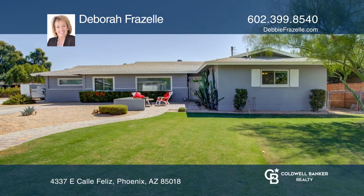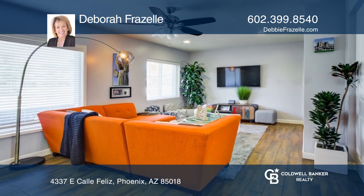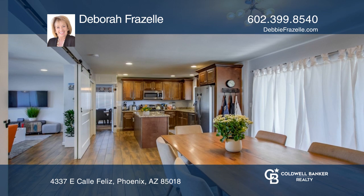Are you on the hunt for a charming home that gives you amazing views of Camelback Mountain? Look no further than this three-bed, two-bath, plus office home in Arcadia.